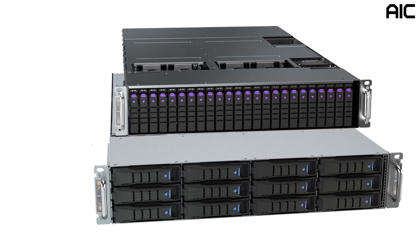AIC provides the industry's best designs for two U4 node solutions. For more information, please visit us at www.aicipc.com.